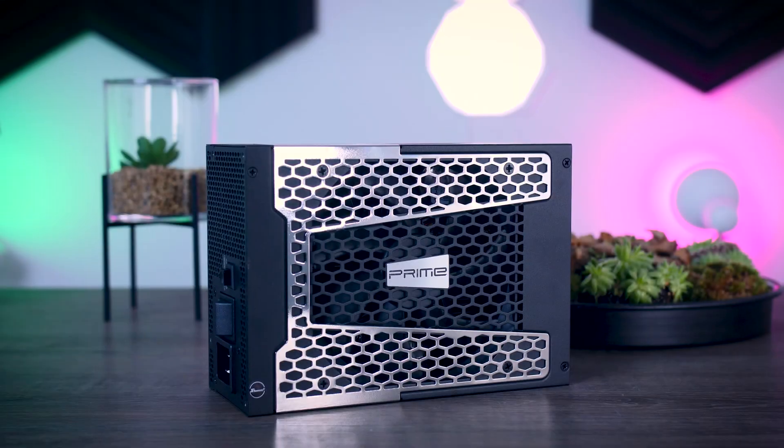You shouldn't worry about losing performance because you didn't buy the largest capacity available.